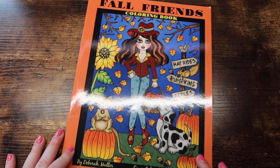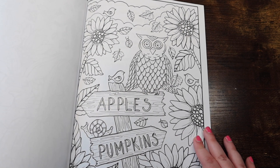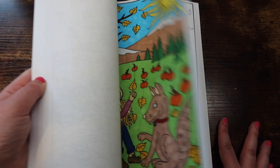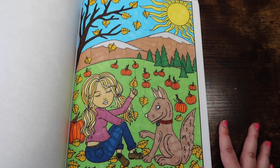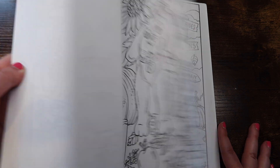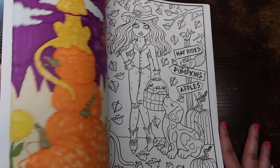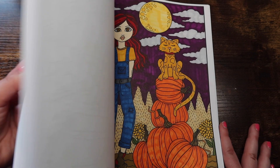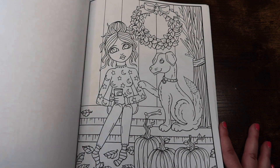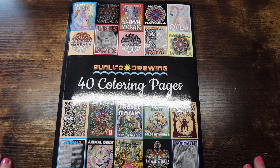My one Deborah Muller book that is not a color by number is 'Fall Friends' by Deborah Muller — just a bunch of super cute fall-inspired pictures. I've done one in here and I really like how it came out. Super cute and fun already.